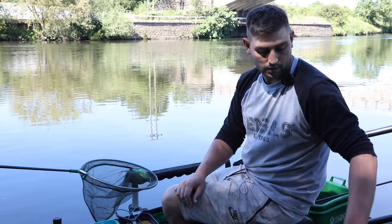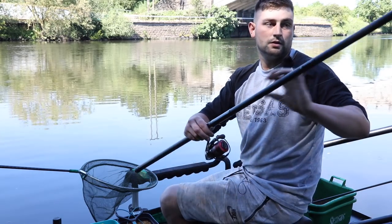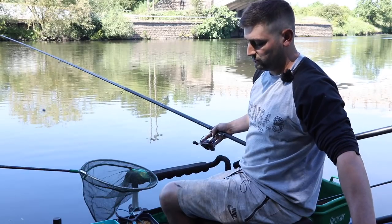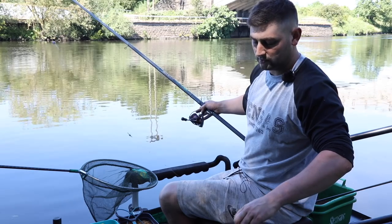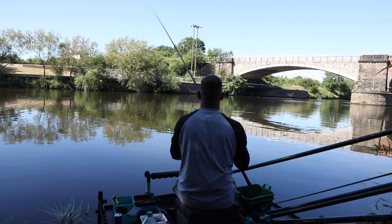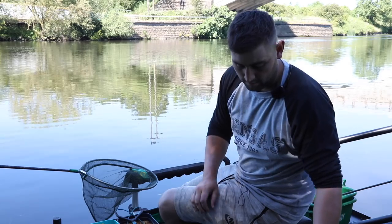My fourth rig I'm using today is a six meter Bolognese on a four gram Ivan float, with an olivet, a string of number eight top and bottom, three droppers, and a small swivel. This rig might be a lighter one in the day when the line has been fed consistently. And that is my go-to rigs for this type of venue.